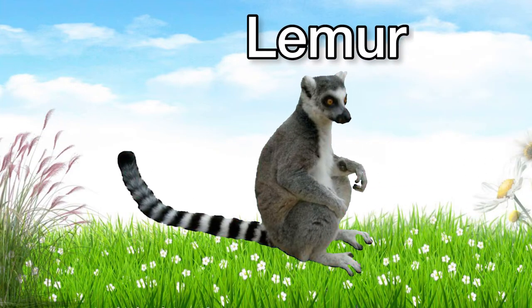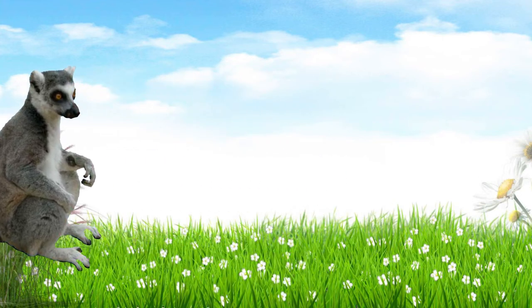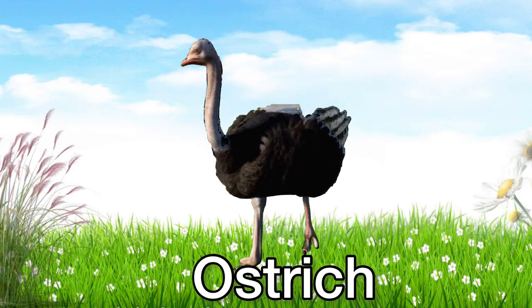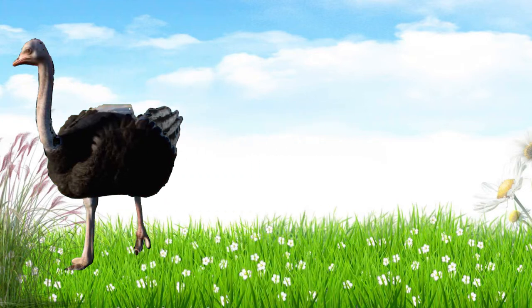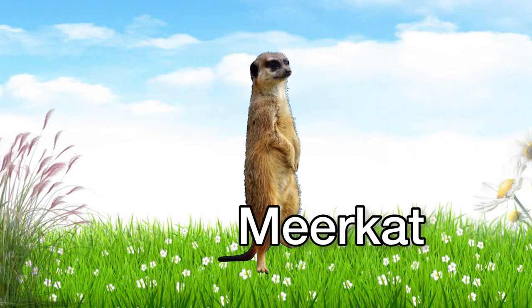This is a lemur. Lemur. Lemurs are herbivores. This is an ostrich. Ostrich. This is a meerkat. Meerkat.